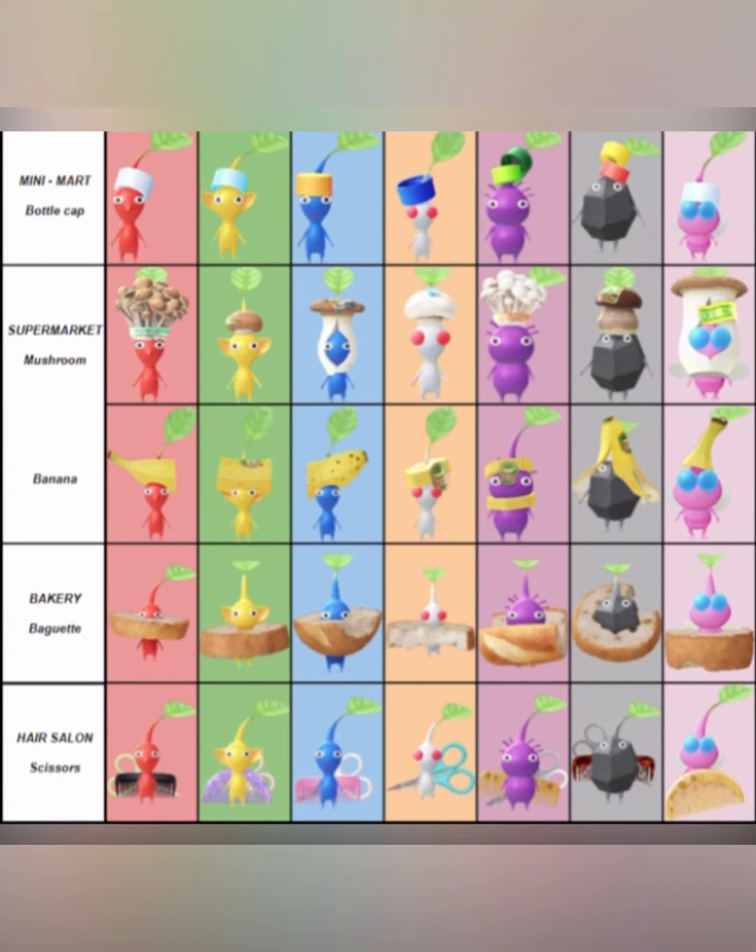We have the mini mart Pikmin, and they are bottle caps. Underneath there, we have the supermarket Pikmin, and they are mushrooms and bananas — so just like the forest one, you can get either a mushroom or a banana. Then right after supermarket, we have the bakery, and they are going to be baguettes — let's just say a piece of bread. And for the hair salon decor Pikmin, they are going to be scissors, and it looks like a couple of them also have a comb.